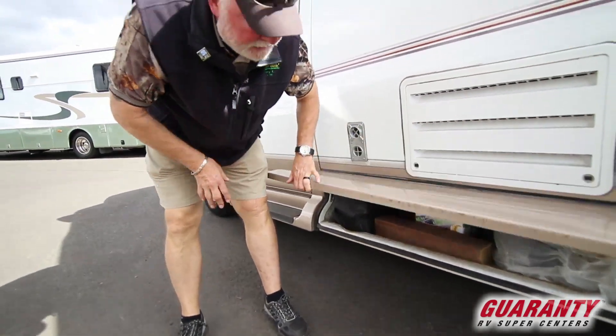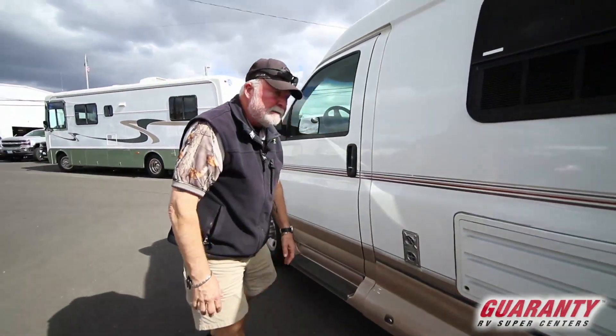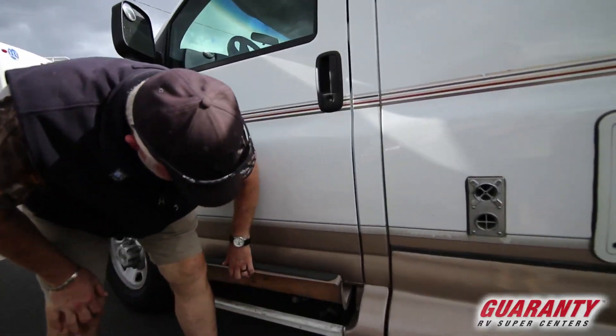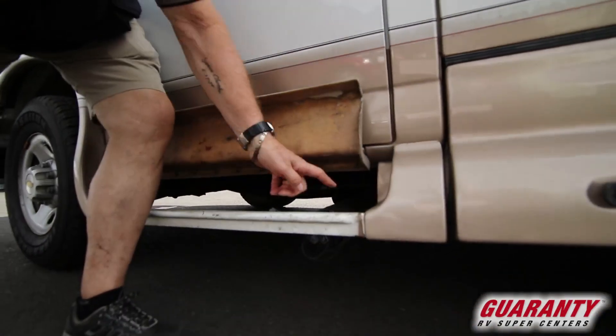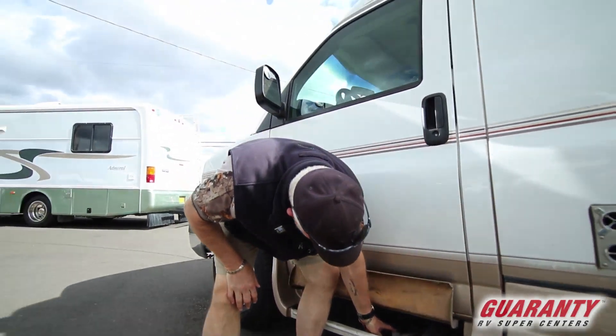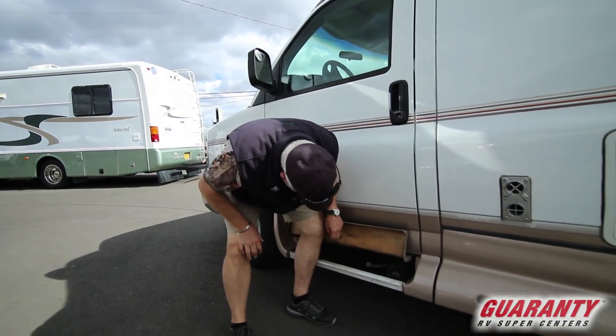That'll all be cleaned out and detailed out — that's why it's over here. And then your sewer dump. Dump handles are there, sewer hose is already attached. Low-point drain here for your fresh water — real easy to get to.